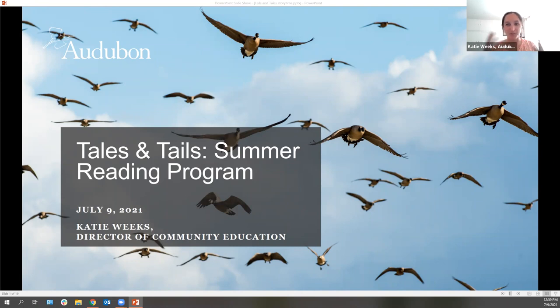Hello, good afternoon everyone who's joining us. My name is Katie Weeks. I'm the director of community education with Audubon Southwest, and I work out of the Randall Davey Audubon Center here in Santa Fe. I'm really excited to be with you guys today and to talk about some of my favorite animals for today's Tales and Tails summer reading program. Virtual Storytime Bertapalooza is my official name for this program today.